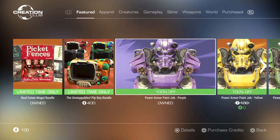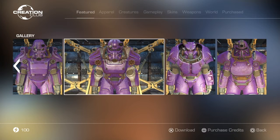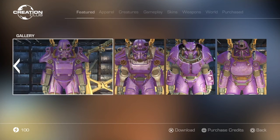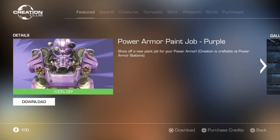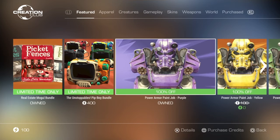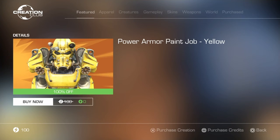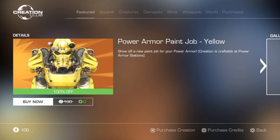Now we get into our free paint jobs. We've got the Power Armor paint job in purple — show off a new paint job for your Power Armor, craftable at Power Armor stations. If you're on PS4, I highly recommend you don't get these, as it can cause a zero kilobytes glitch where it says you can't save your game because you don't have enough storage left. In reality you most likely do — it's just a glitch.